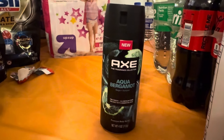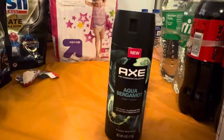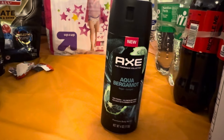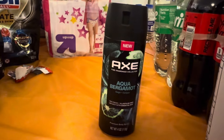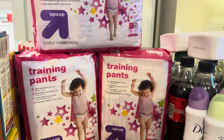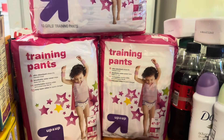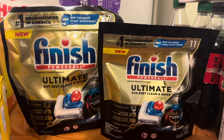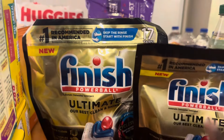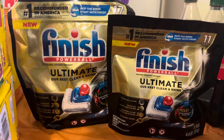This haul is mainly a stock-up for our stockpile, but we did get a few grocery items. She got three packs of training pads — the Up and Up brand from Target — to load Tink up with training pads. We also got the Finish Tabs: one is the 11-count and one is the 17-count — the Ultimate ones.